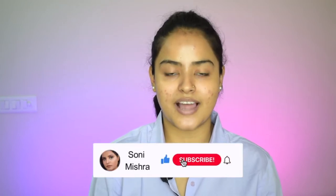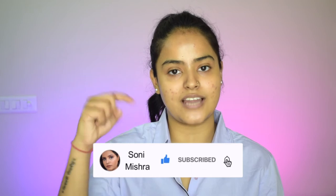If you are new to this channel, hi, my name is Soni Mishra. I post beauty and lifestyle content here on my channel so make sure you are subscribed to the channel down below. Now without any further blabbering, let's just dive right into this video. For today's makeup look, whatever products I will be using, I will mention the links in the description box below so you can check them out there. So let's just begin with the makeup.